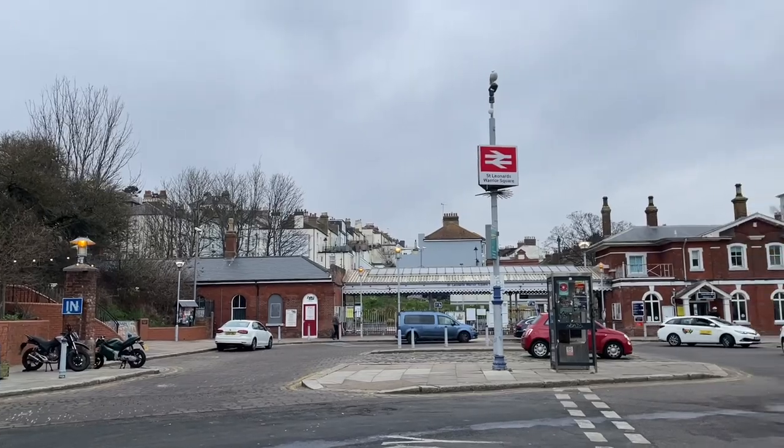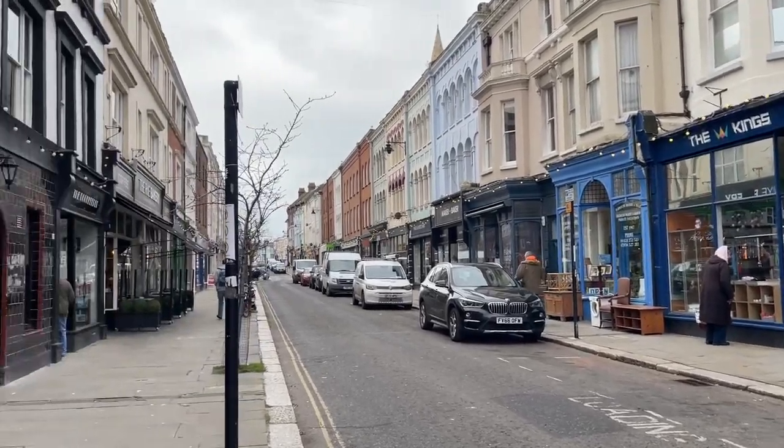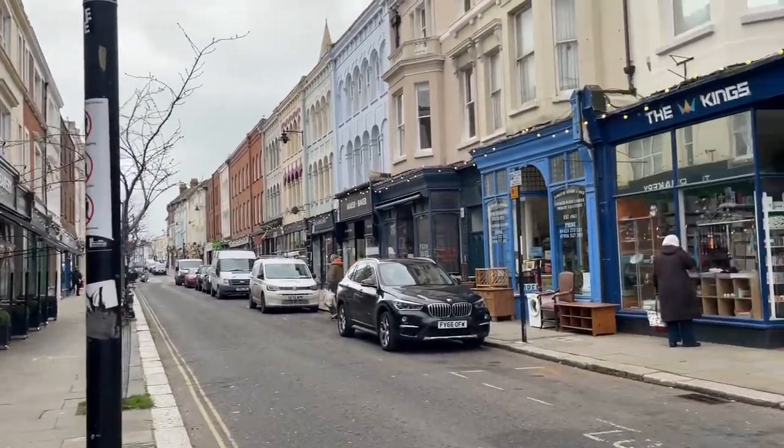Hi guys, welcome to a video tour of this top floor apartment on Western Roads. Cracking location for access to Warwick Square station, pretty much a stone's throw away, as well as the lovely shops, cafes, restaurants, and bars on Kings Road, and the seafront as well, just a short walk away. It's an ideal location if, like me, you'd like to explore the area and enjoy what St Nens has to offer.